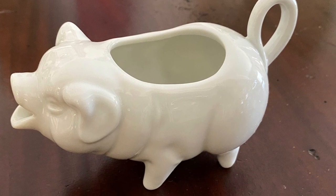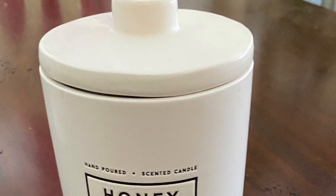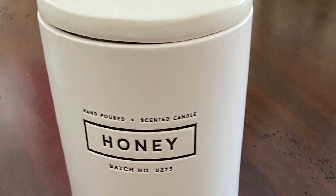I wanted to show you this honeybee candle that our daughter gave me as a gift and it smells wonderful. I wish you all could smell it — it's just amazing.